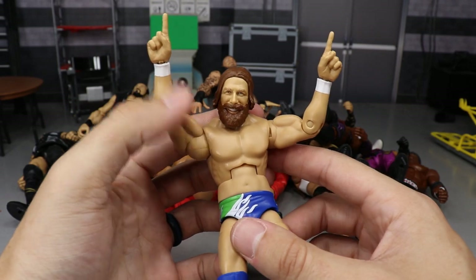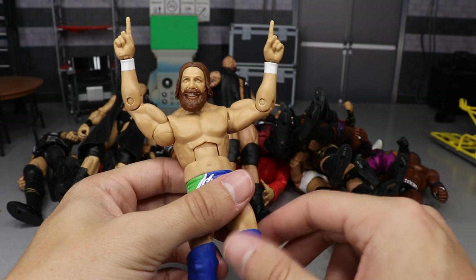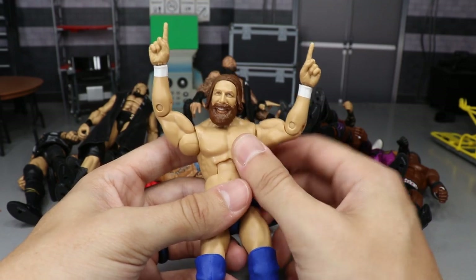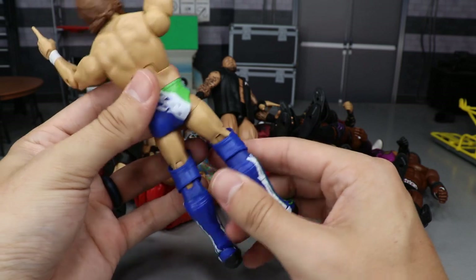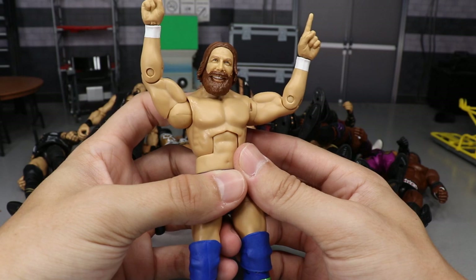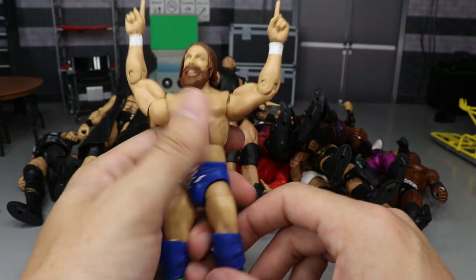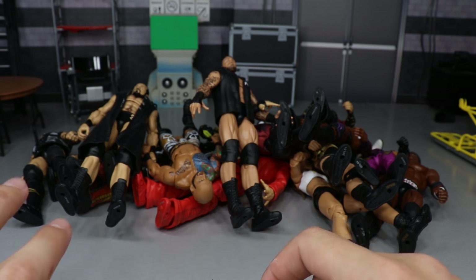Another Elite 68 figure — probably the next best in that series — is the Elite 68 Daniel Bryan. I didn't include King Mabel from Elite 68 because I felt the articulation wasn't up to par. I love the Daniel Bryan headscan, you get the Yes Yes Yes hands, and the great Seahawks-inspired attire. It's a great overall figure. I also didn't include the Elite 68 Undertaker — I just didn't feel it was as good as it could have been. Those missed the cut, but Daniel Bryan is featured.